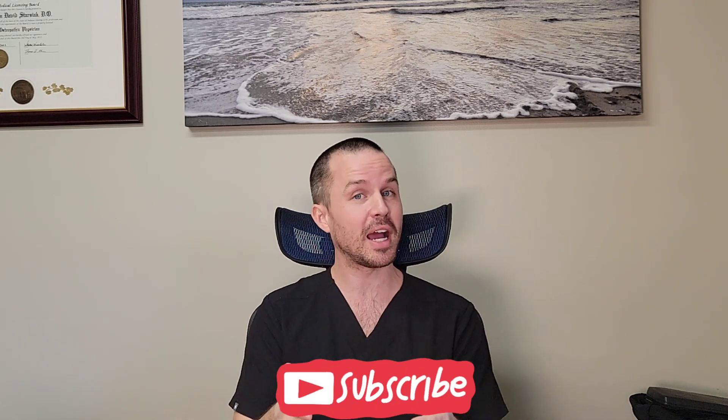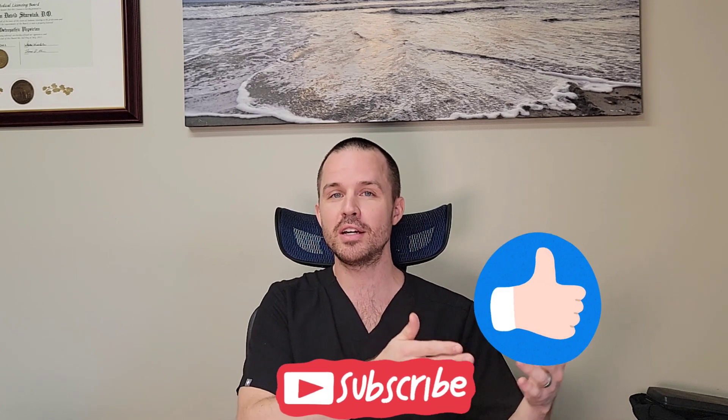Thanks for watching. Remember to subscribe to my channel and be sure to like this video. Check out my other ones and have a great day.